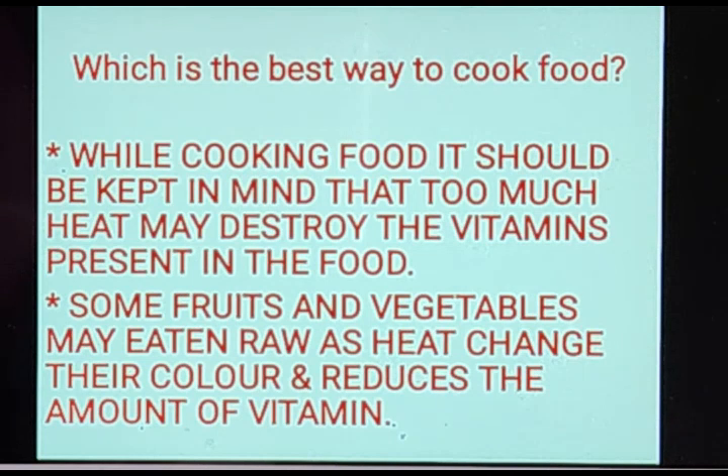Some fruits and vegetables may be eaten raw, as heat changes their color and reduces the amount of vitamins. For example, you can't cook apples or oranges because heat will change the color and remove the vitamins from the food. So the best way to cook food: don't give too much heat, and some fruits and vegetables should be eaten raw.